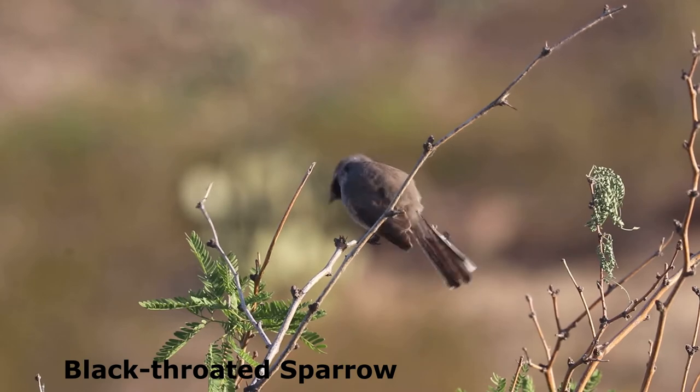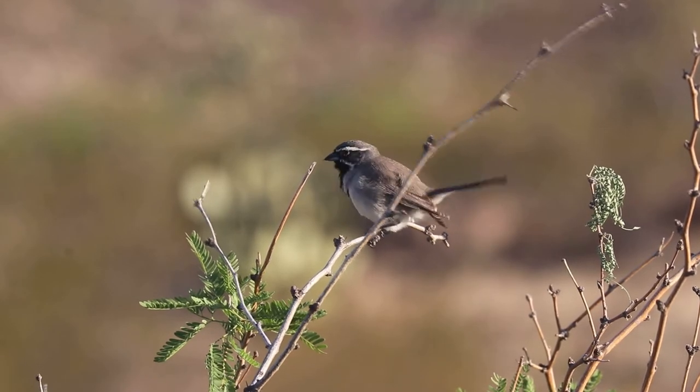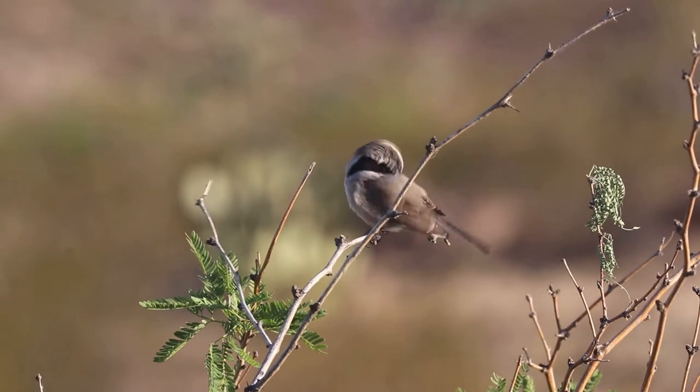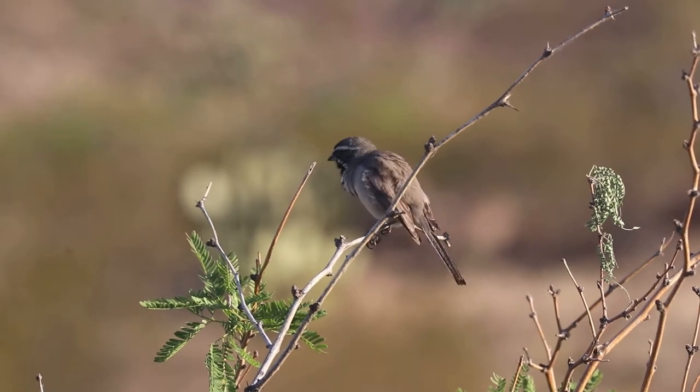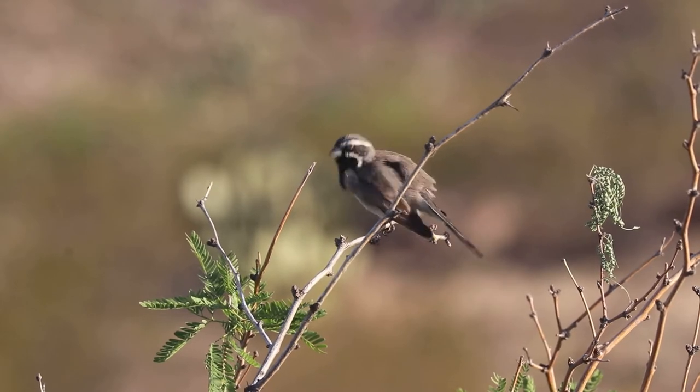The black-throated sparrow is a common year-round resident in the park. It can typically be found in the vicinity of the campground and along one of the several trails. This individual is busy preening itself on a mesquite bush.